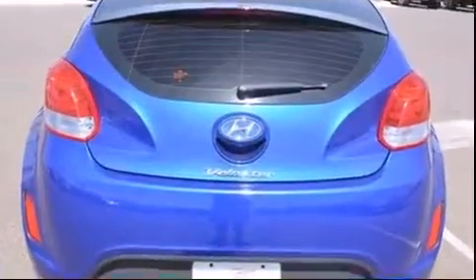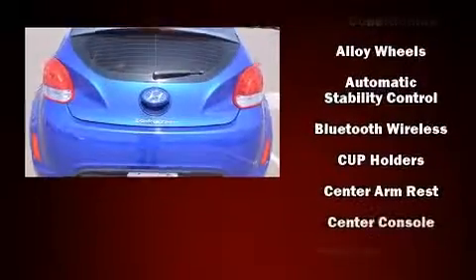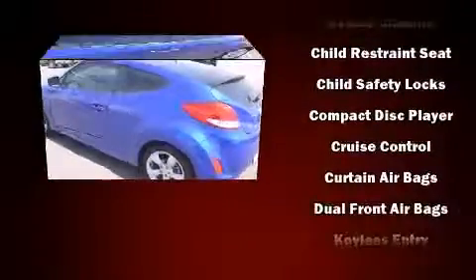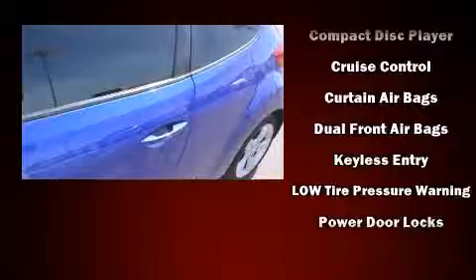Hyundai prioritized practicality, efficiency, and style by including a rear window wiper, one-touch window functionality, a trip computer, remote keyless entry, and more.